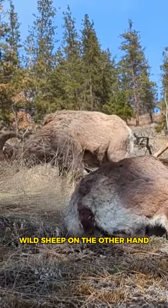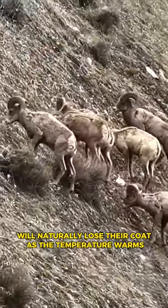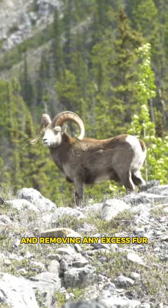Wild sheep, on the other hand, will naturally lose their coat. As the temperature warms, they achieve this by rubbing their bodies against trees and removing any excess fur.